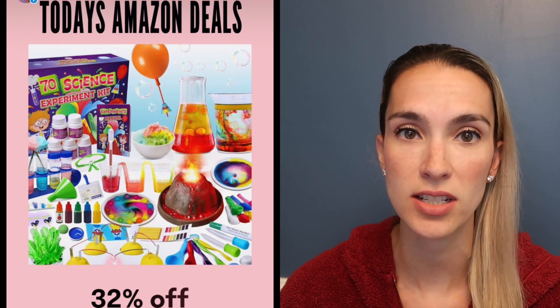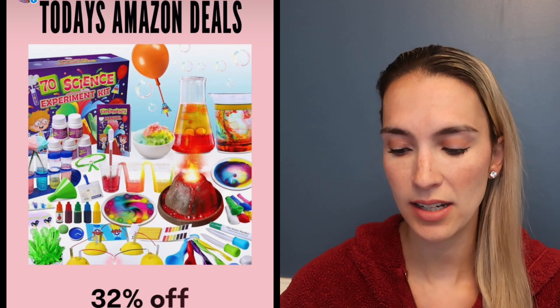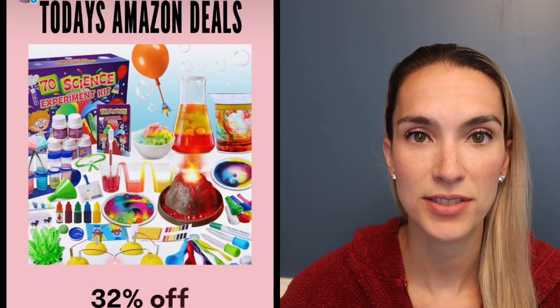A Lego Pokemon Zubat is 20% off. There is a science experiment kit that comes with 70 different science experiments, a book with directions and supplies — it's 32% off today.